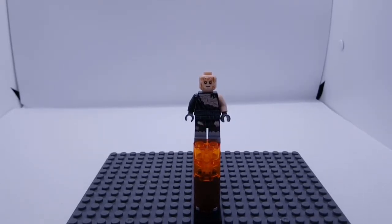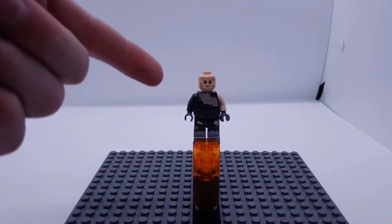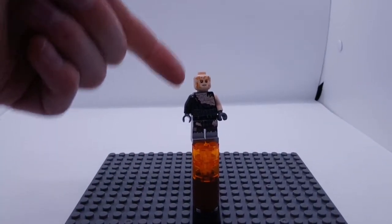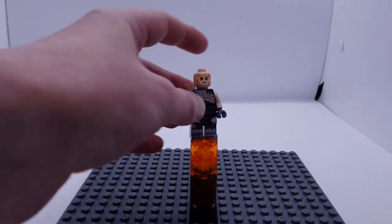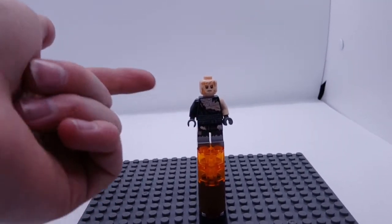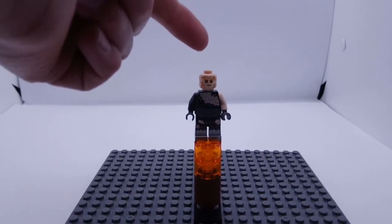The next minifigure is quite a recent one. This is Battle Damaged Anakin Skywalker from 2017. It came with Darth Vader's Transformation set in 2017. This minifigure has an awful lot of detail — you can see scarring all over the face and his bare chest, which is all burnt and scratched, with his robes torn away. You can also see flesh at the bottom.